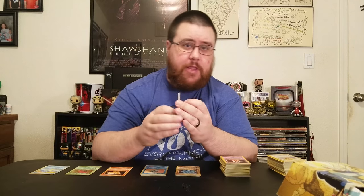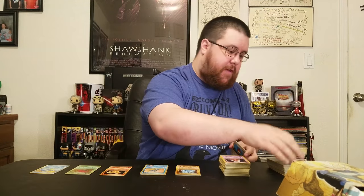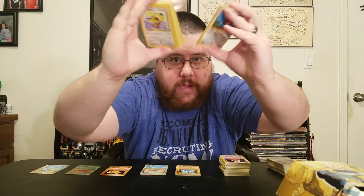This first set of my Japanese cards is, I believe, the Gold, Silver, and Crystal set. In America, they were called the Neo set, if I remember correctly. They are in Japanese — you can tell from the back. The English sets have a different design on the back, so you can tell which one's English and which one's not.